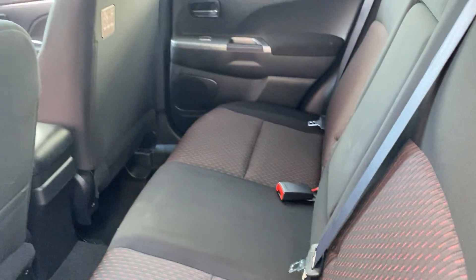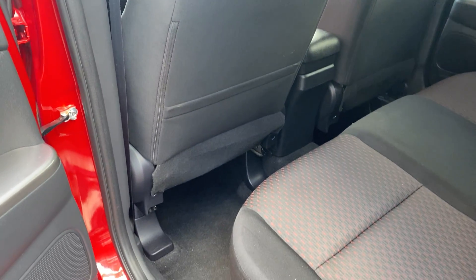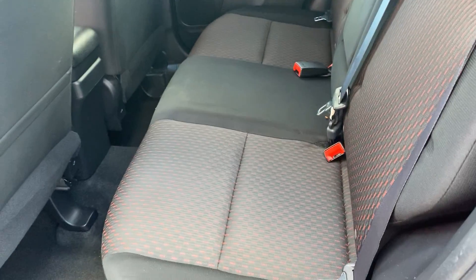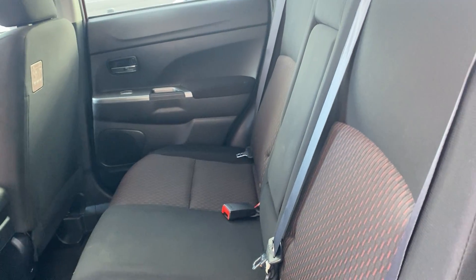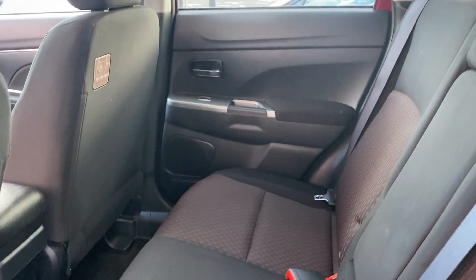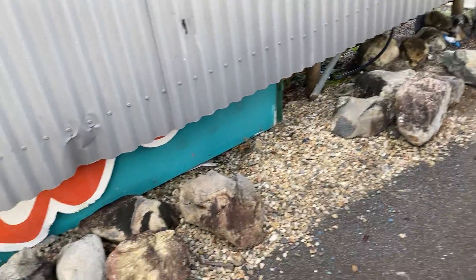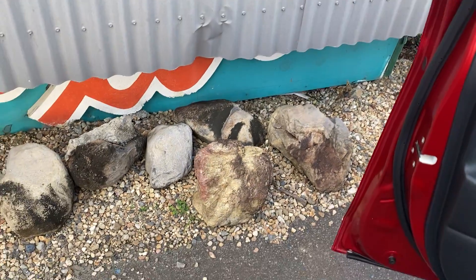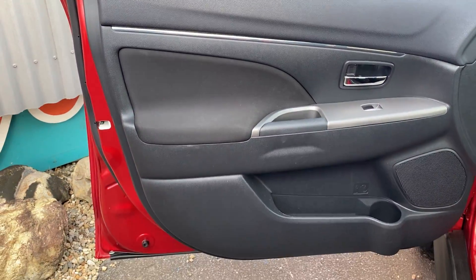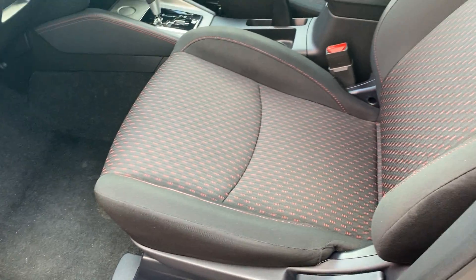Pushing the rear seats back up and showing you through the second row of seats. All the fabric's intact – no rips, no stains – everything's nice and tidy through the back. The door card is in really good condition with no major damage. The driver's side front seat and door card are also nice and tidy.